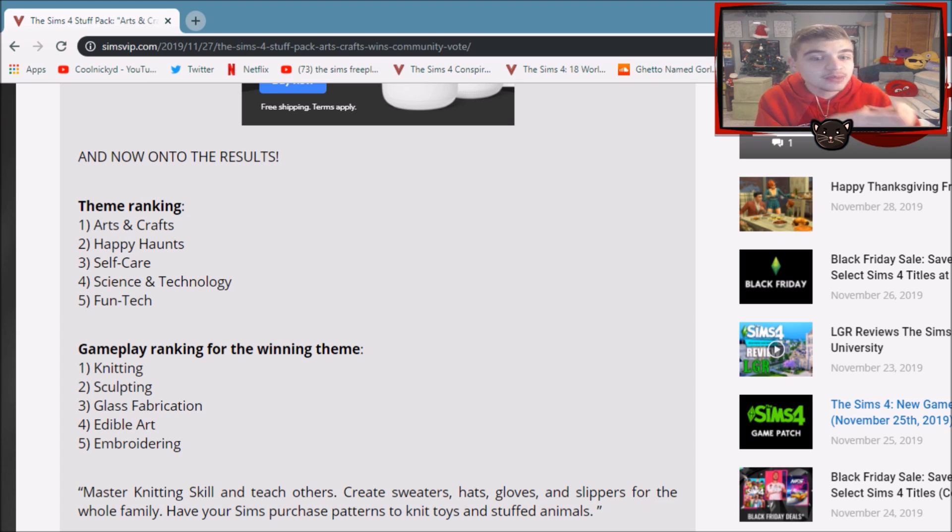But on the other side, that's actually a good thing because we need things for elder Sims to do. I don't think our teenage Sims are going to be sitting on the couch knitting — this is for elder Sims. I am on both sides but I'm leaning more towards the happy side because this is what I voted for. That's my exact list right there.